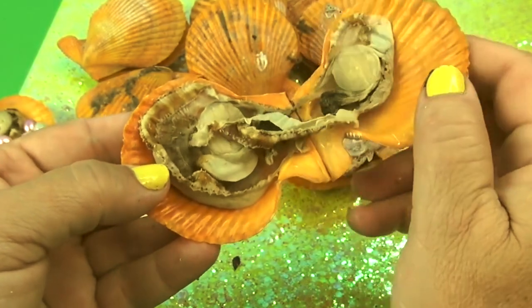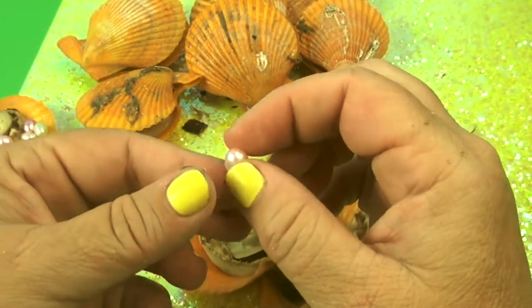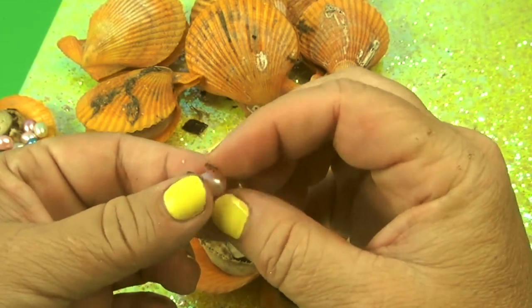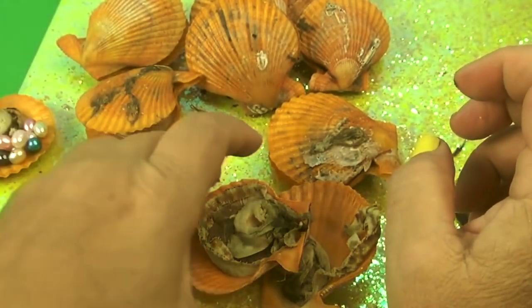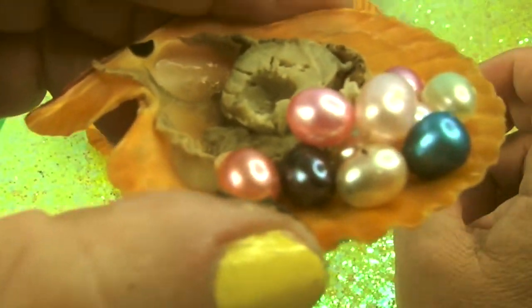Black, black! I've only found like two oysters I think that I've had black pearls in. This thing's huge. I feel like I'm finding Easter Bunny pearls — like these are the pearls that the Easter Bunny would find.